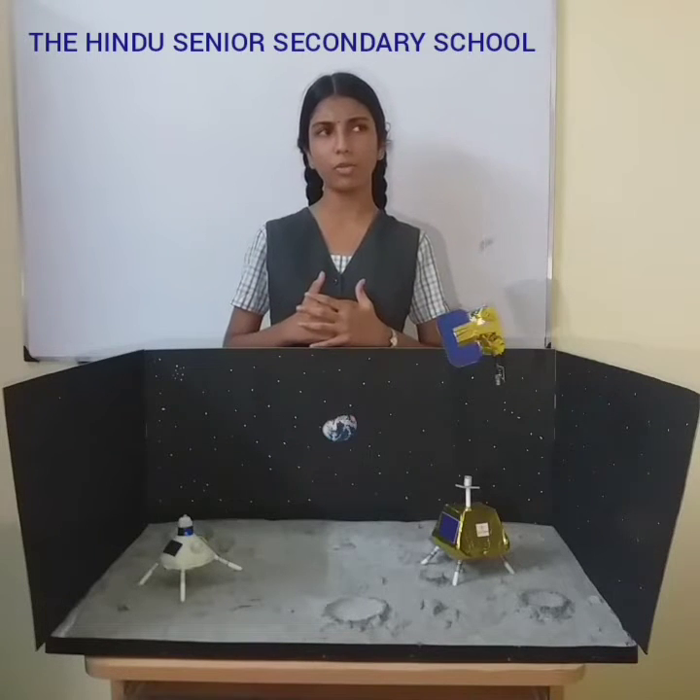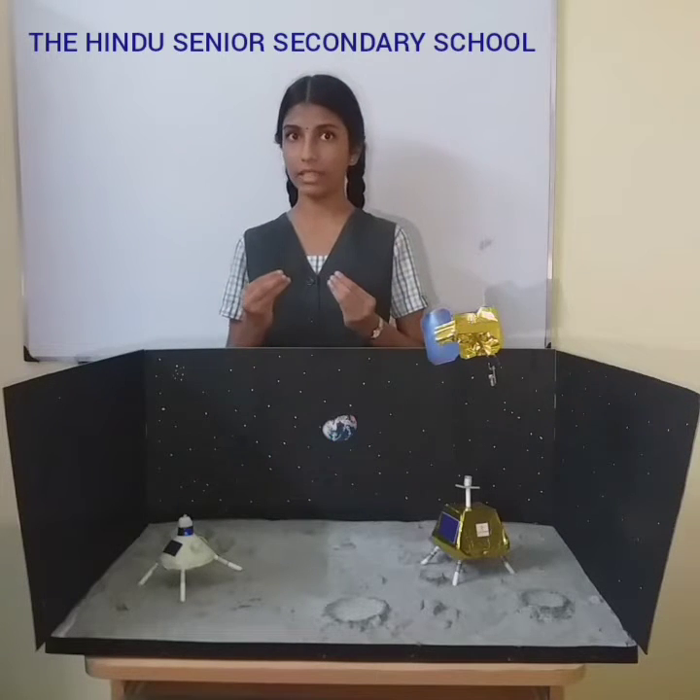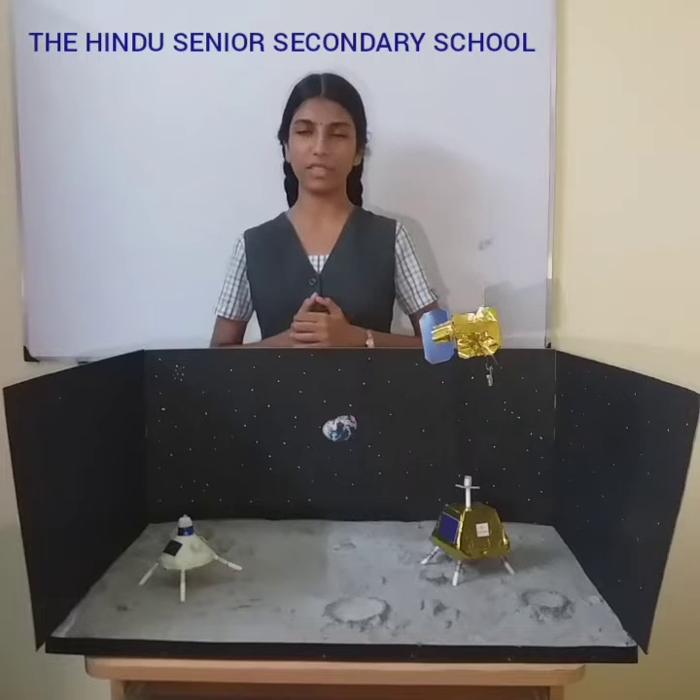Now, think about it. How can future moon missions overcome these obstacles that are posed by lunar nights? That's where our idea comes into play.